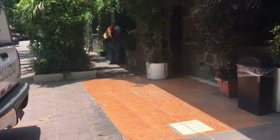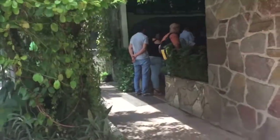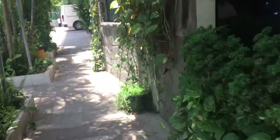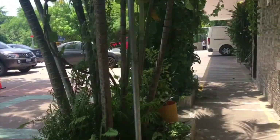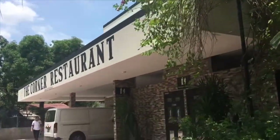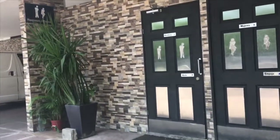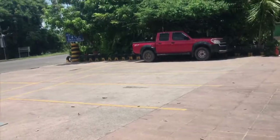This is the main entrance. The restrooms are not located inside the restaurant — they're located outside. I noticed that they were very clean and very modern.